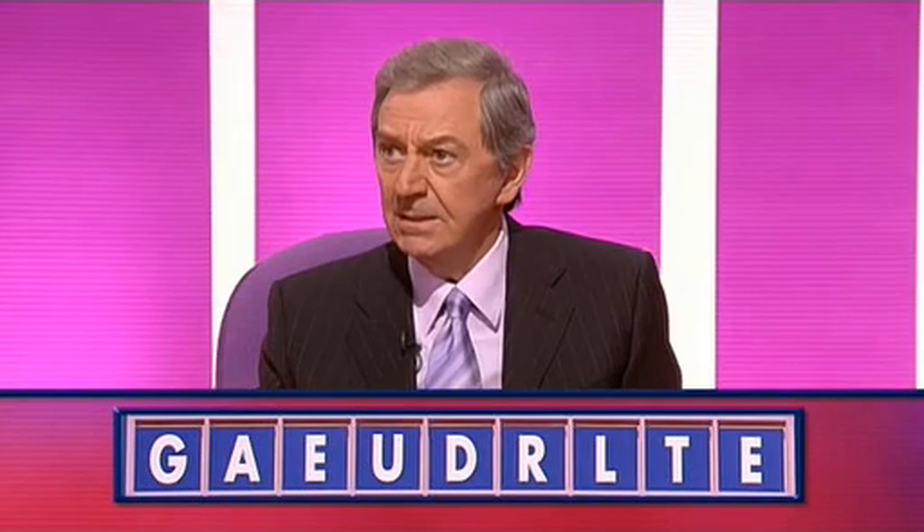All right, Stuart, what did we get that time? Seven. Seven that time. And Michael? Nine. Well, let's hear the seven, Stuart. Related. Yes. And a nine? Regulated. Very good.